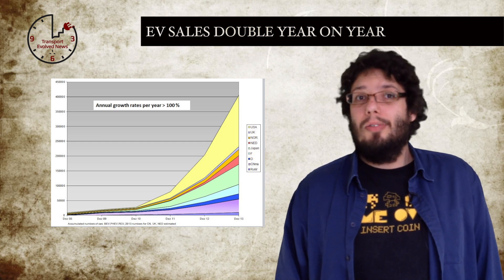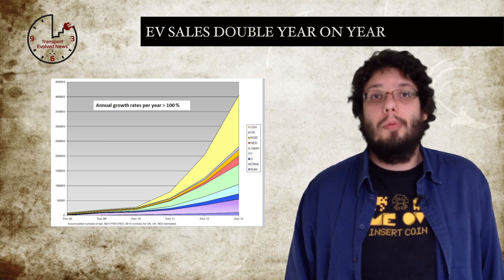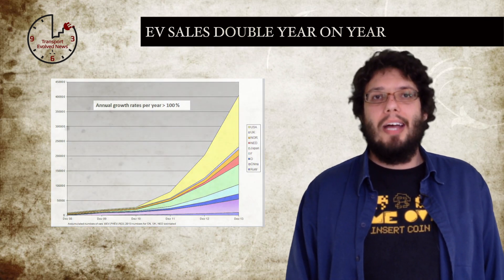Which car is the most sold? Well, with more than 100,000 cars sold to date, the Nissan Leaf is well ahead of the competition in terms of global electric car market share. Not too bad, Nissan.